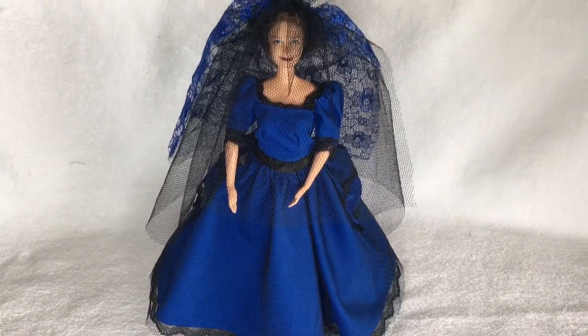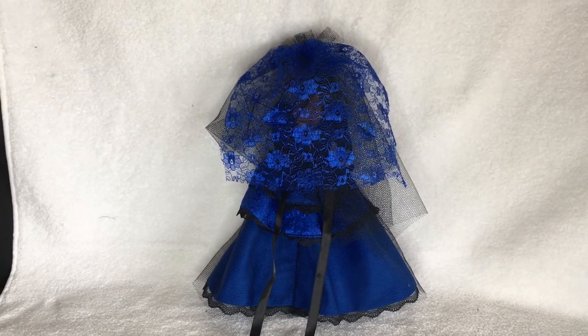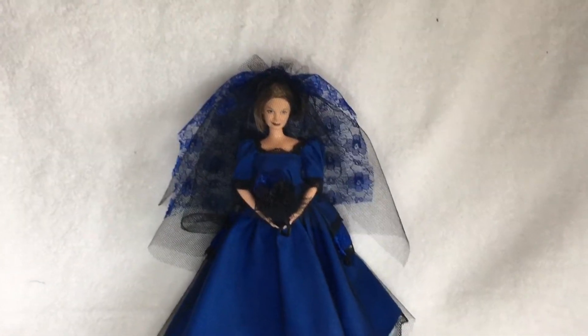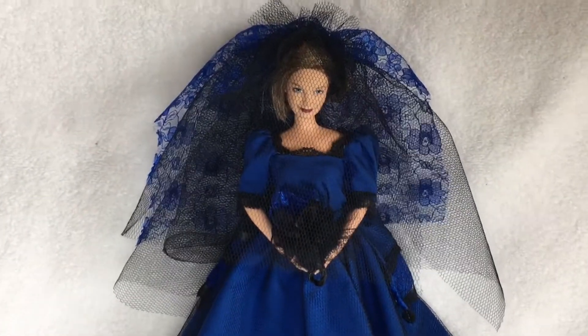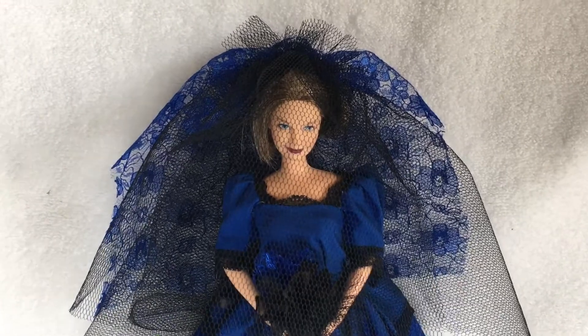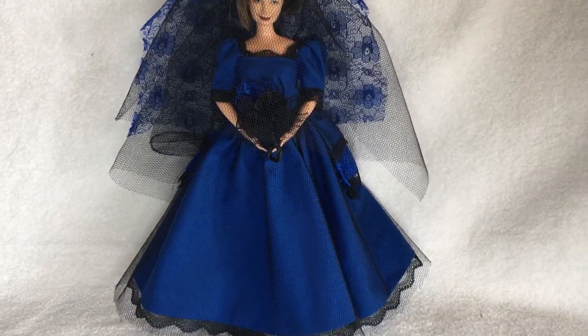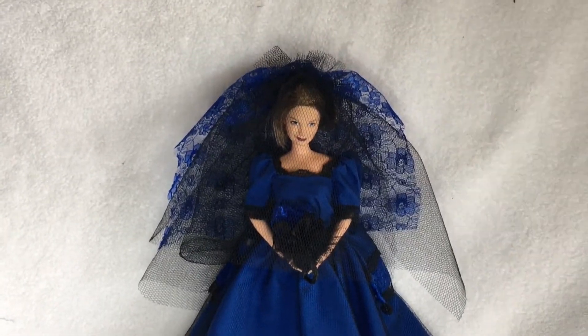So there is my Dolls Gone Goth Challenge. Grandma Barbie is wearing her Dolls Gone Goth Wedding Dress. I think she looks pretty nice actually — I'm quite pleased with it. There are a few things I would have done differently, but just using the fabrics and materials I had on hand, I think it's turned out quite nicely.